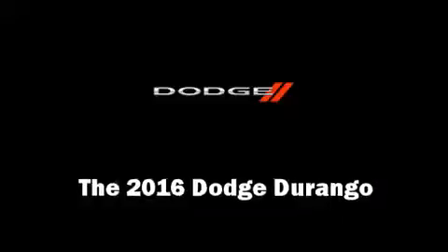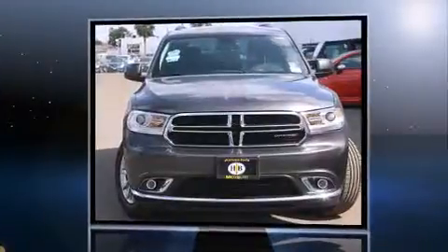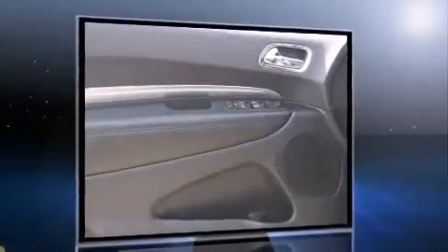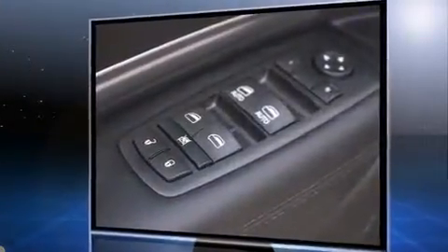The 2016 Dodge Durango — smooth gear shifts are achieved thanks to the refined six-cylinder engine and load-leveling rear suspension, which maintains a comfortable ride. Comfort and convenience were prioritized, as evidenced by amenities such as one-touch window functionality and speed-sensitive wipers.